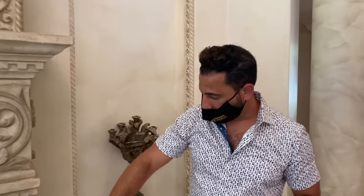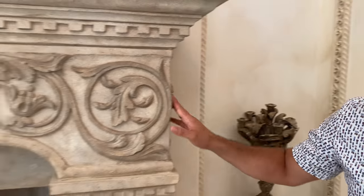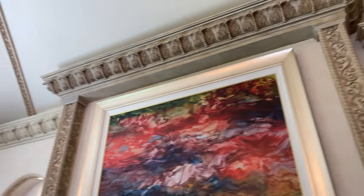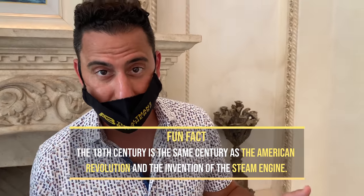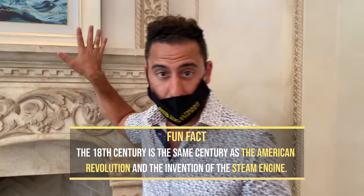Take a look at this — it was shipped in from Europe. Both fireplaces you're going to see are from the 18th century. This is the most expensive fireplace you've ever seen in your entire life — this is a museum piece, and he's got two of them in the house.